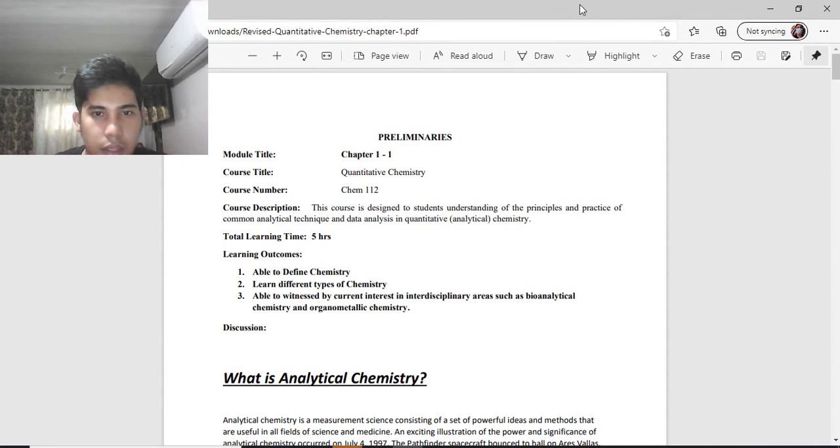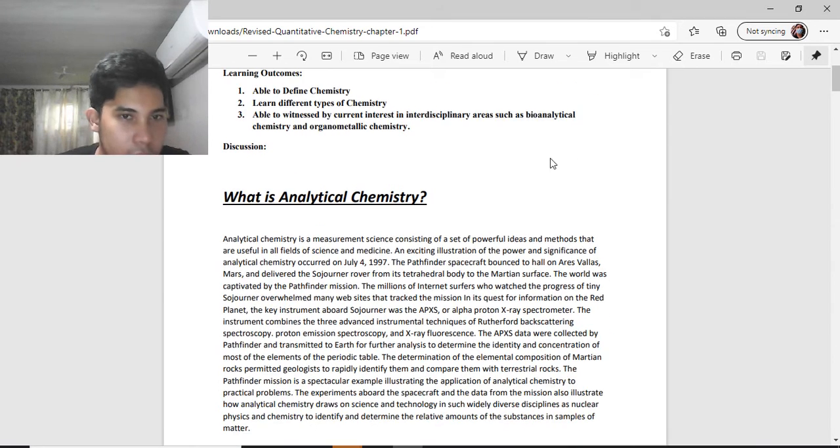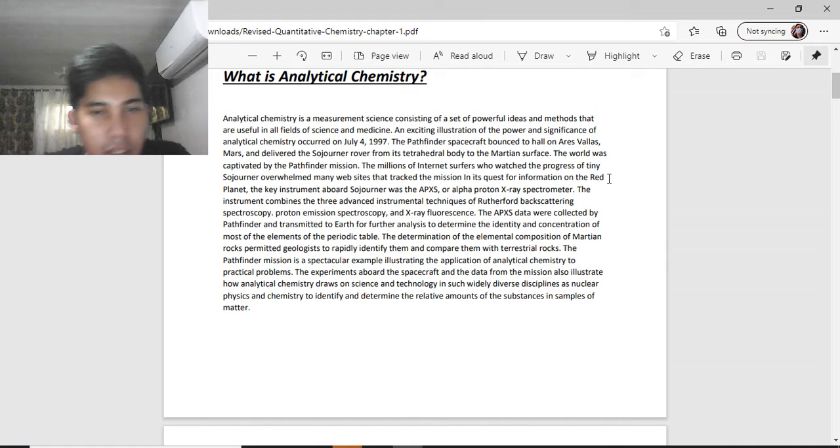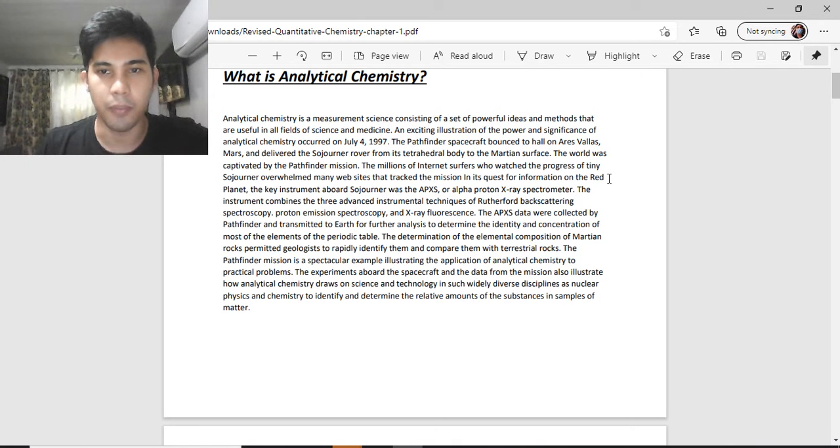Good day class. For the topic today we will have the introduction to analytical chemistry. Analytical chemistry is the measurement science consisting of a set of powerful ideas and methods that are useful in all fields of science and medicine.